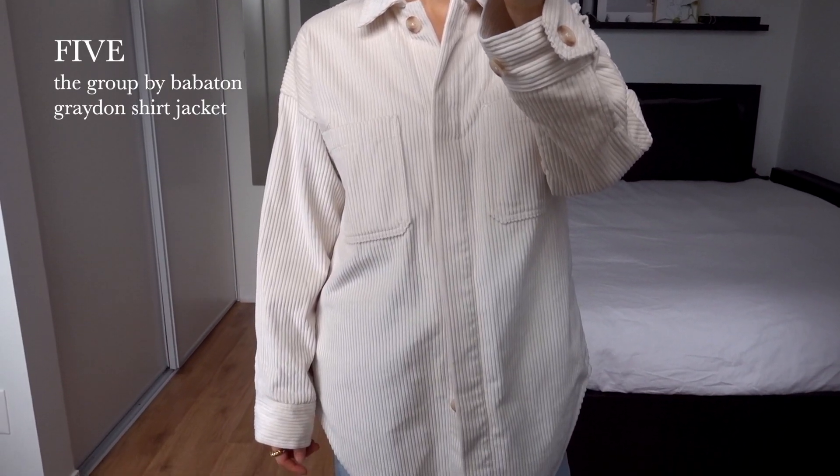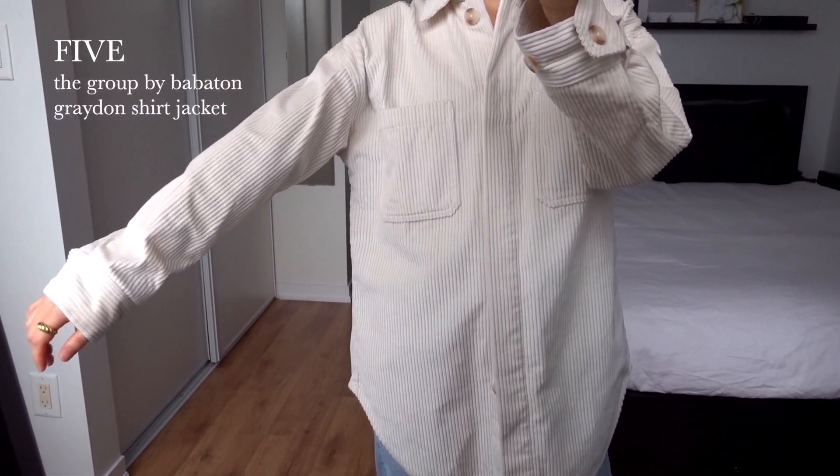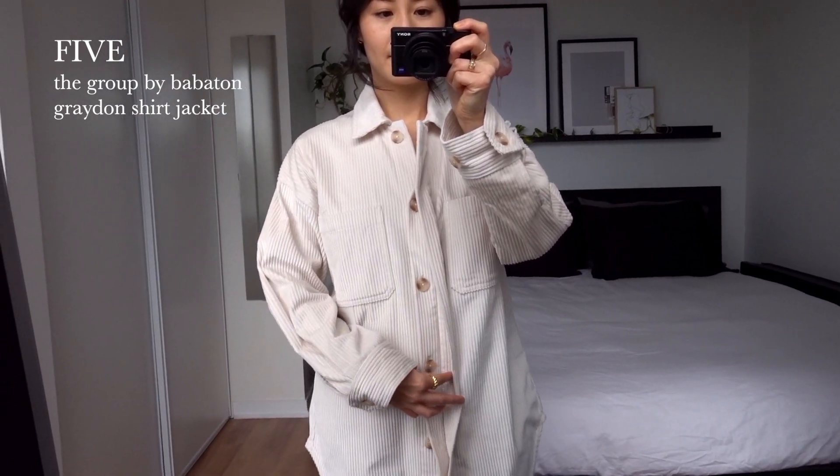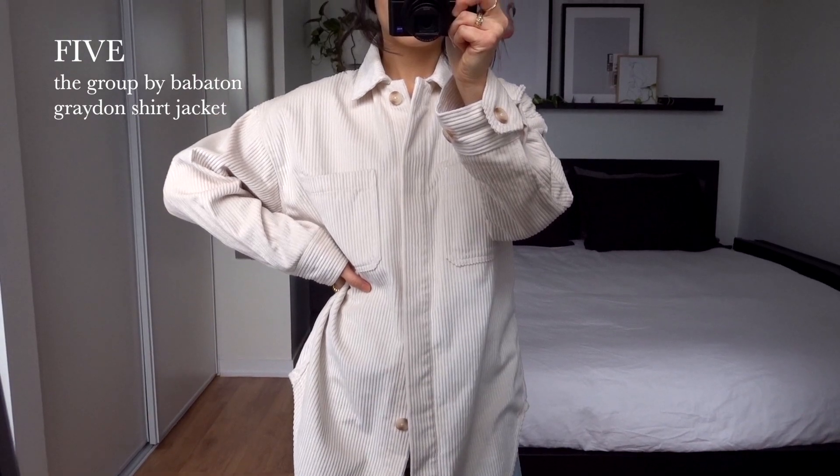This is an oversized corduroy shacket — aka shirt jacket — from Aritzia. I really love the soft, velvety feel and texture of corduroy, and it's a great layer piece that can be worn on its own or over top of other things.